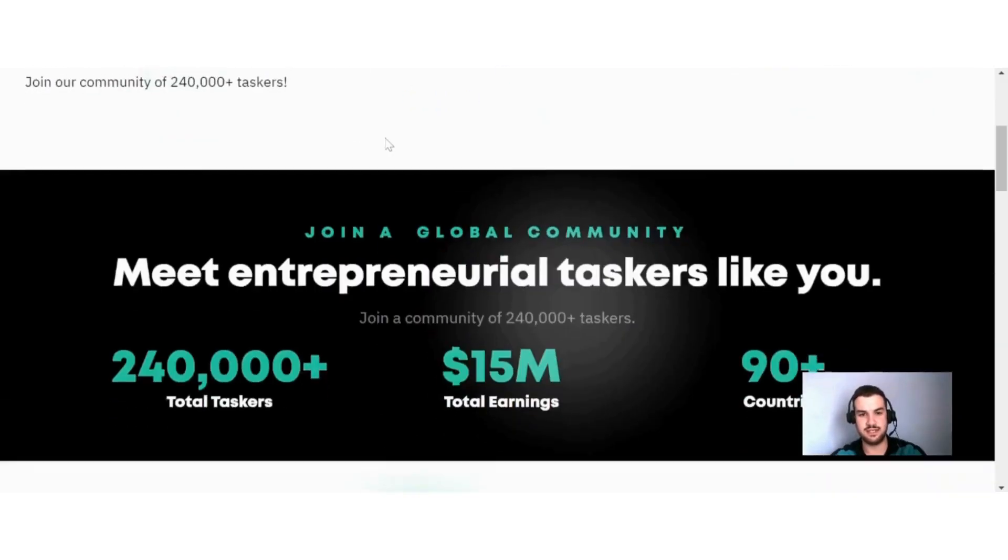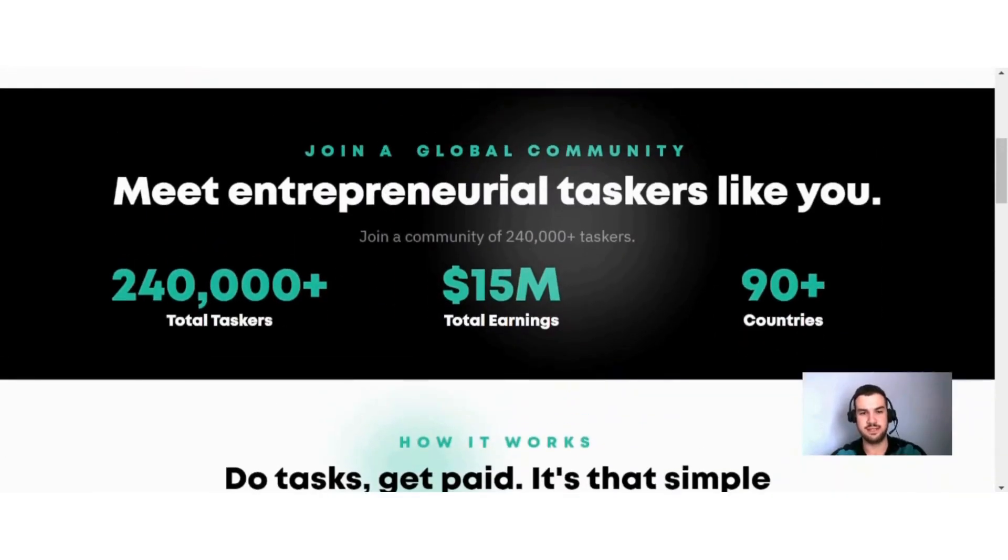Remote Tasks shares some impressive numbers: there are over 240,000 taskers and over $15 million has been earned. In my opinion, that shows a certain amount of legitimacy to this site, because they are so open about how much money has been earned. It is also available in over 90 countries.